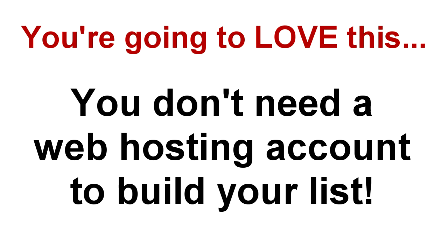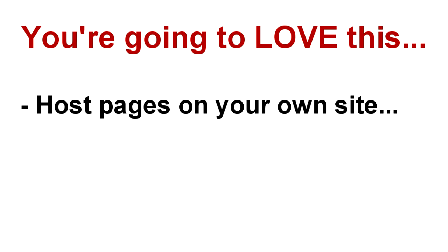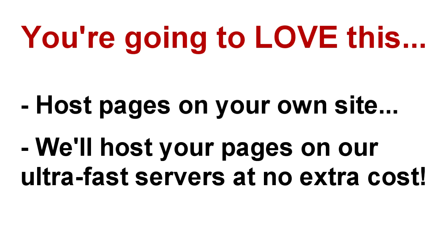Here's something else you're going to love, especially if you're a new business owner or if you're straining your server's existing resources and looking to save some bandwidth. You don't even need a web hosting account to start building your list. We give you the option of hosting finished pages on your own website, or we'll host it on our lightning-fast servers for you at no extra charge. You get a short cloaked URL that you can share all over the web to start driving traffic and building your list instantly.